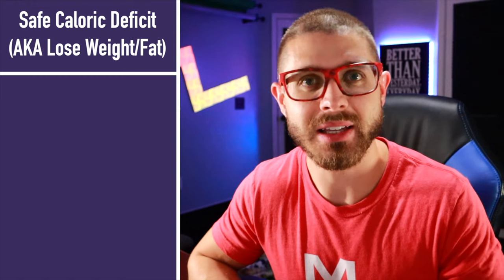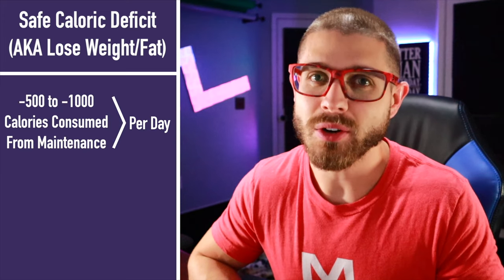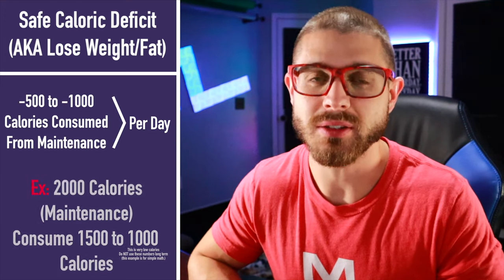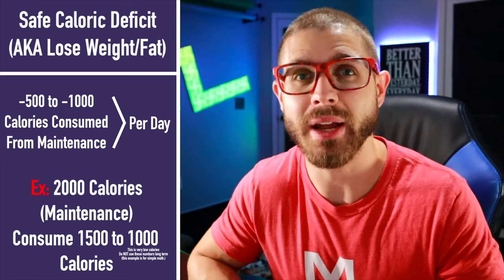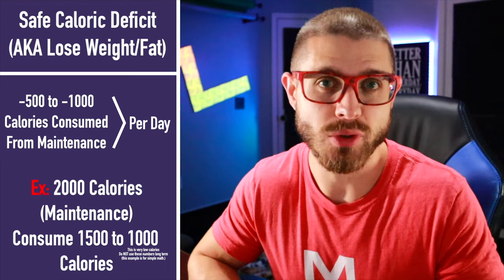You have to be in a caloric deficit, which means taking in less calories than your body actually needs. Typically, anywhere from 500 to 1000 calories under your maintenance calories is what you need to shoot for one to two pounds per week of dropping weight.